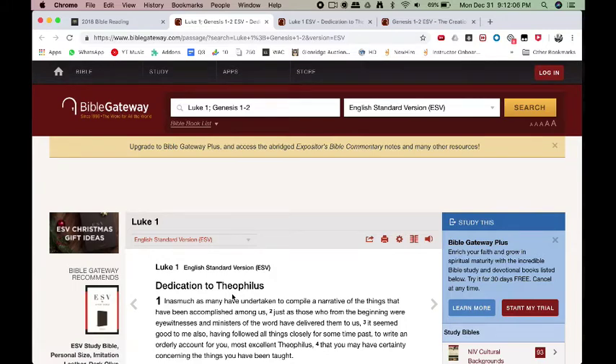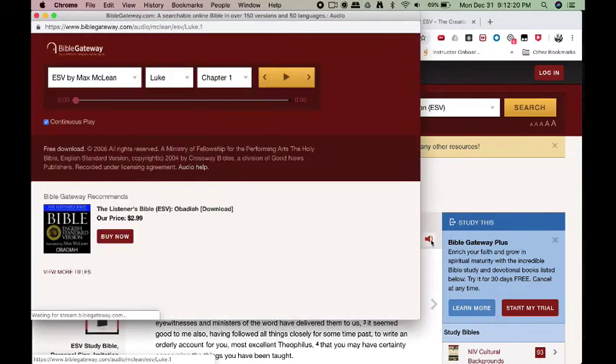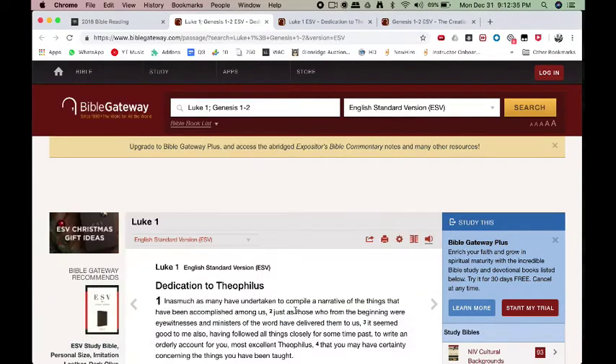Another idea — some of you like to hear the word out loud on your commute or as you're reading. Did you know that you can also listen to it right here inside Bible Gateway? You can click on the audio here, and a window will pop up and Luke 1 will start playing. You can hear it read aloud and listen to parts of it or the whole thing as you're reading or commuting. Faith comes by hearing and hearing by the Word of God, so that may be something you want to add to your reading.